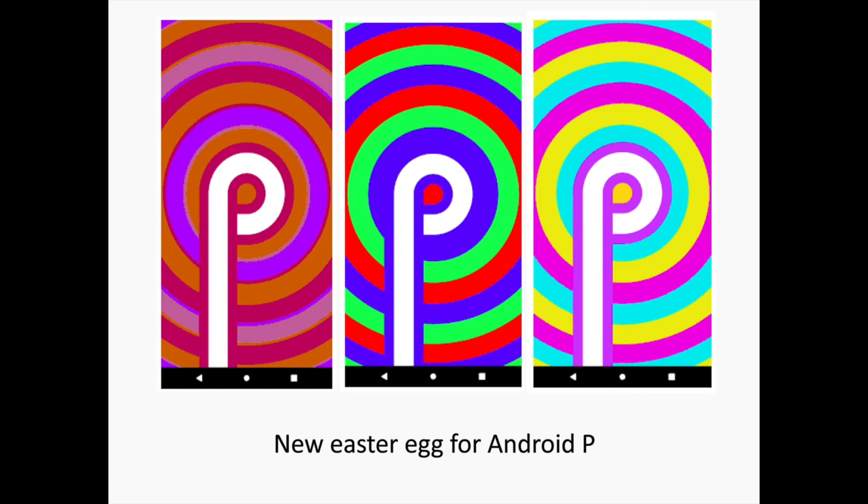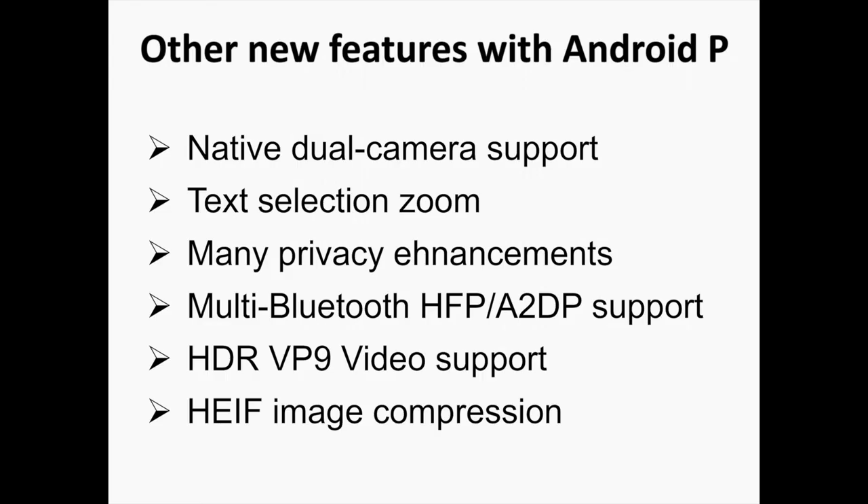As usual with early developer previews, the current one doesn't give away too much as to what the final name of Android P will be, and while we have tons of possible names, we are in for a long wait before Google spills the beans. Android P introduces a trove of other features too: native dual camera support, text selection zoom, many privacy enhancements, multi-Bluetooth HFP/A2DP support, HDR VP9 video support, HEIF image compression, and many others. However, due to one reason or another, many of these can't be demonstrated at this point, but we are hopeful they will be soon.